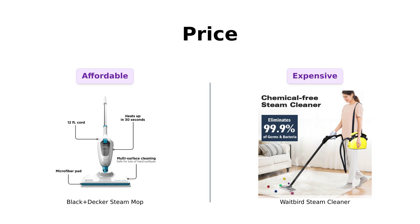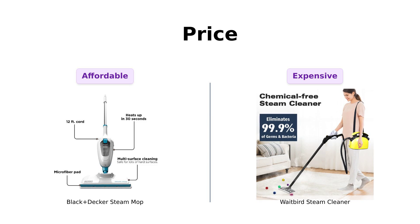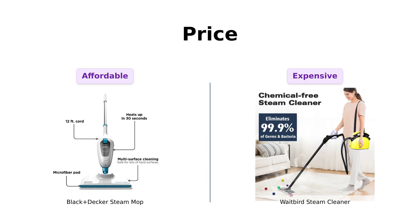When it comes to price, the Black & Decker Steam Mop is the clear winner at a budget-friendly $49. Reviewers appreciate this affordability, especially for those with pets and heavy foot traffic in their homes. However, some wish it had a longer cord for more flexibility.